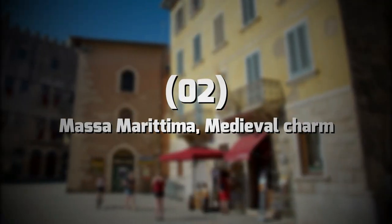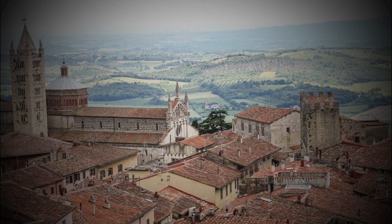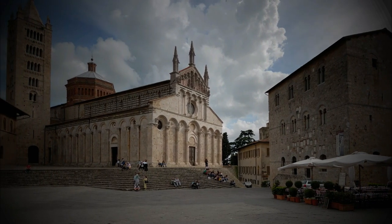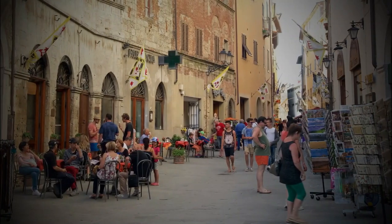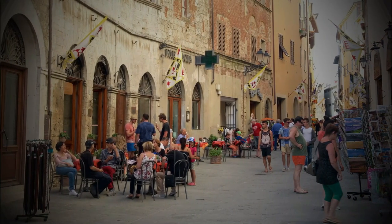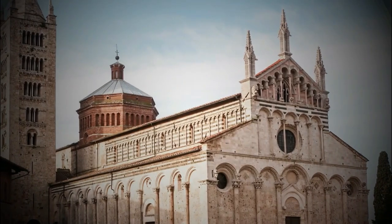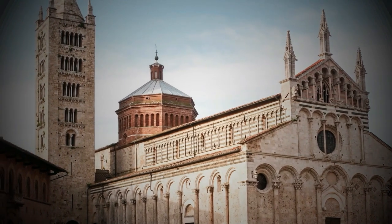Number 2: Massa Marittima — Medieval Charm. If you like churches, you can't miss the town of Massa Marittima on your way to the coast. The beautiful main square houses one of Maremma's artistic highlights, its charming cathedral, the Basilica of St. Sorbonne. You can sit in the square for lunch or drinks and soak up the charming medieval atmosphere. After admiring the towers, which are rare medieval frescoes, head to the fortress for the best views.